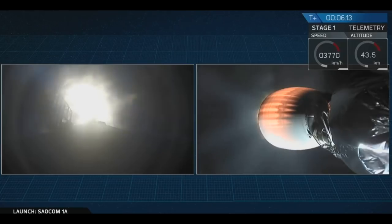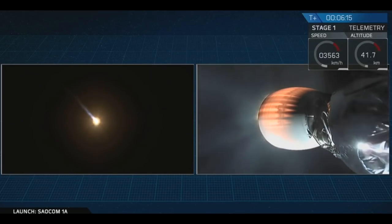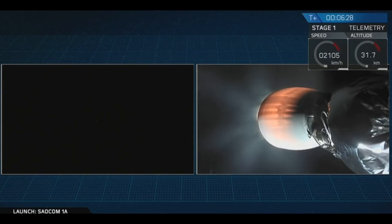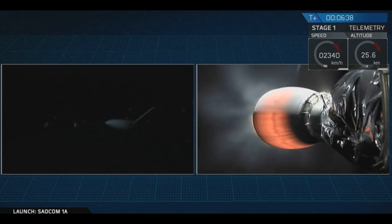This burn is only about 30 seconds. Right now that first stage is mostly empty of fuel, so it's actually pretty light — it doesn't need that much force to slow it down. Stage 1 entry burn, shutdown. And that looks like the shutdown of the entry burn. You're getting views both from the top of the Falcon 9 first stage as it comes down through the air and also from the ground, visible from California.